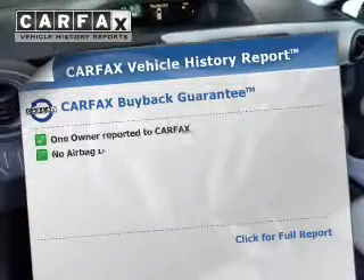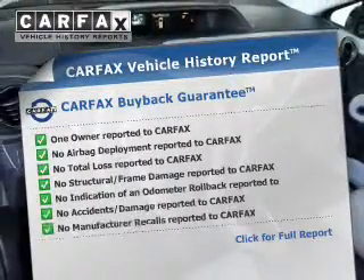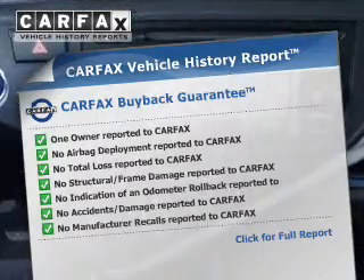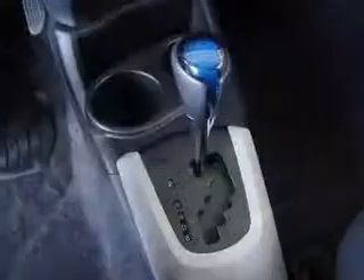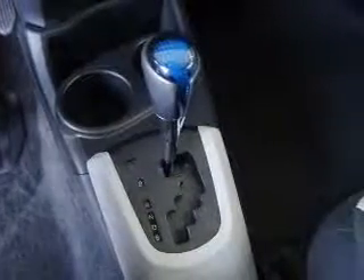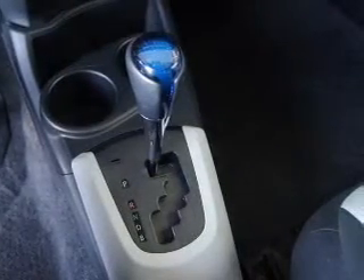This vehicle comes with a Carfax report, which reduces your buying risk by providing the vehicle's history before you purchase. Our website offers more information on all of our vehicles. Call us today to start test driving. Let's get started.